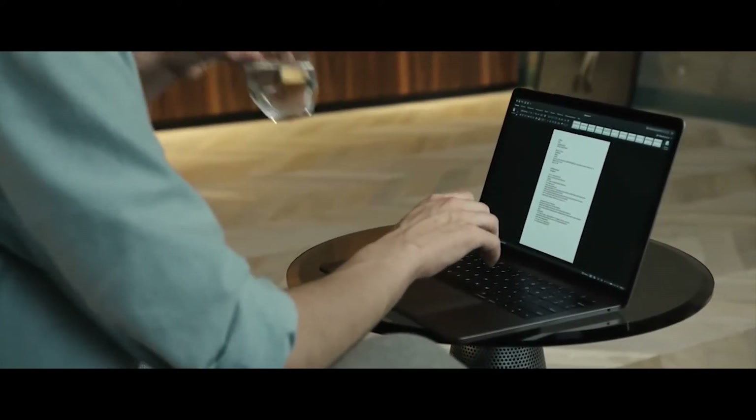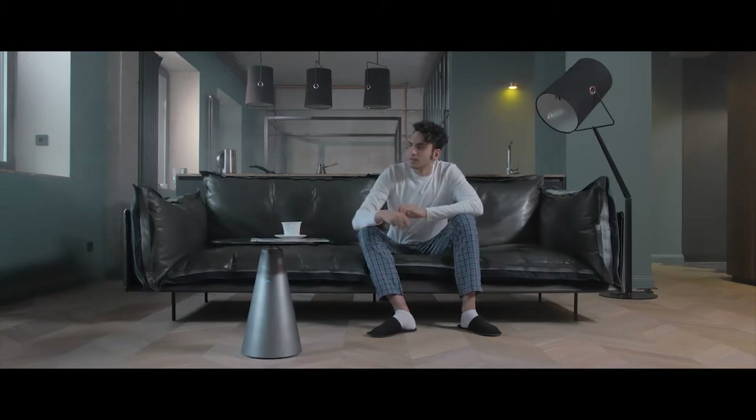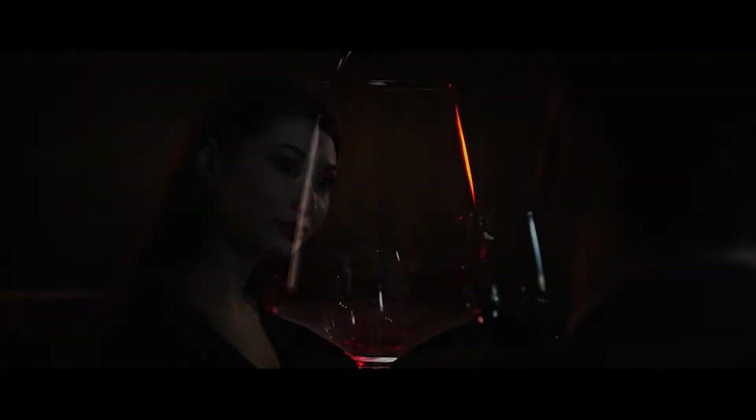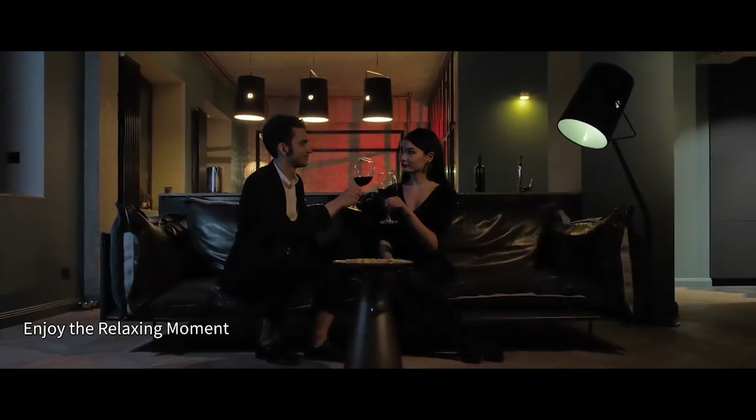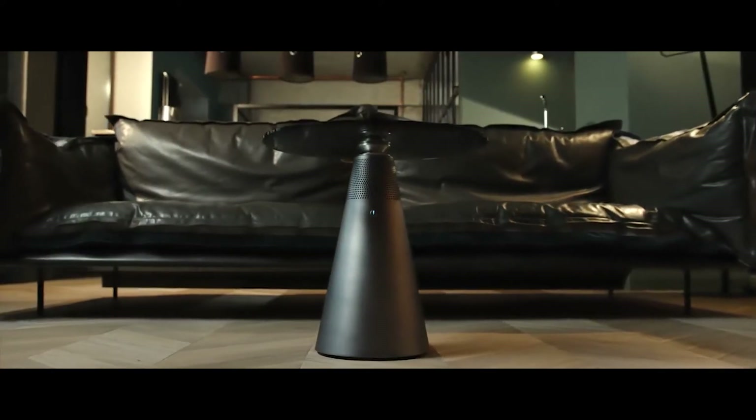The metal base and glass tabletop are modern and minimalist, matching many interior styles. Sounddesk is your soundtrack. It's stylish — a great coffee table, bedside table, or desk. After a long day, come home to relaxing music.